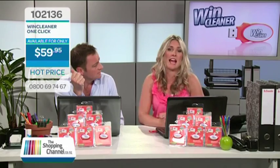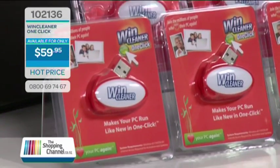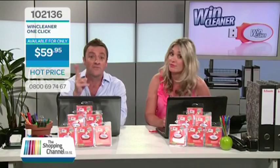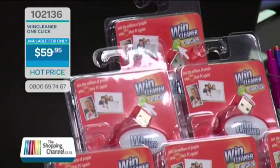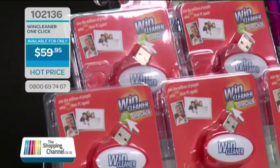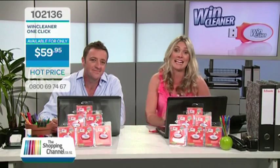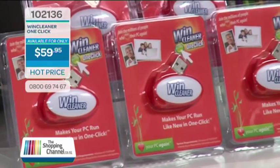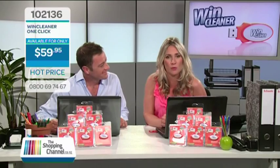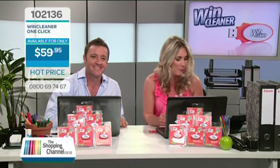Call now to get your WinCleaner OneClick lifetime version, item number 102136. This does not expire after one year — it doesn't expire after two, three, four, five, or six years. And this is only $59.95. Imagine saving up to $100 a time on registry cleans that a technician will do for you, not to mention the faster boot times. With WinCleaner, you own it for life. You don't need a new PC — you need WinCleaner OneClick. Call now on 0800-MY-SHOP, that's 0800-69-74-67. Enjoy your PC starting lightning fast. This offer is not available in stores, so you must call now.